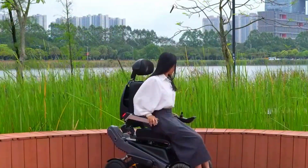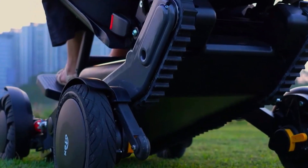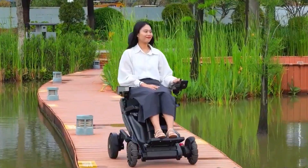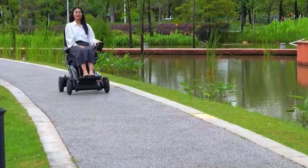You can control it with a joystick, an app, remote, or even a wireless key. And if you're feeling fancy, turn on auto-follow mode and let it trail behind like a loyal sidekick. Want to relax? Switch on gentle sway mode, sit back, and let it rock you like a high-tech hammock.